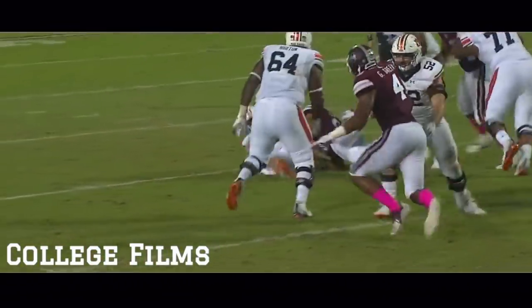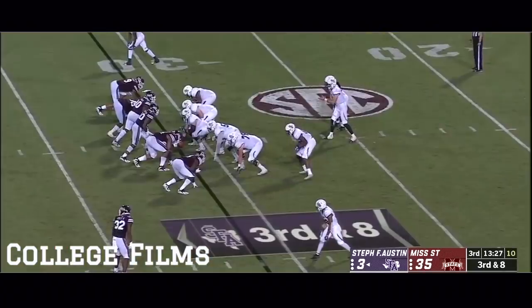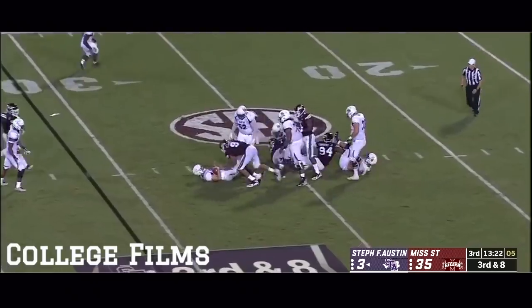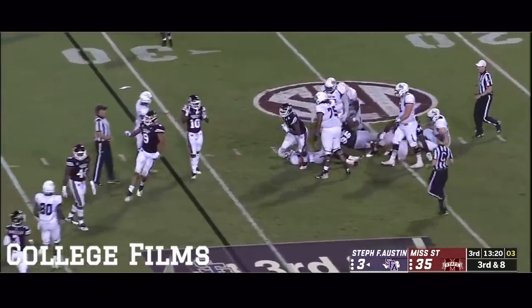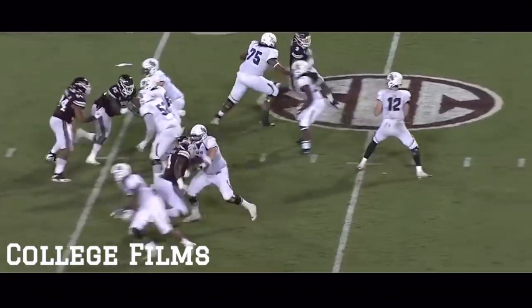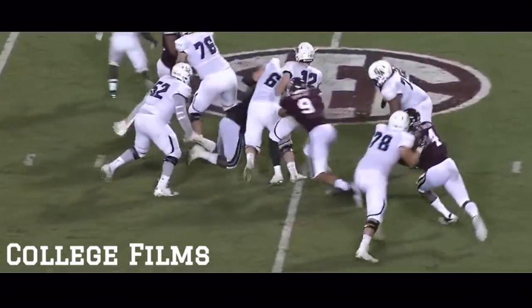You know, at some point you've got to help this guy, right? Top four at the end — definitely a top ten team, I think, at some point. Sweat came hard off the edge and he gets the sack. He had the snap count timed down perfectly, turned the corner and took Sawyer down.